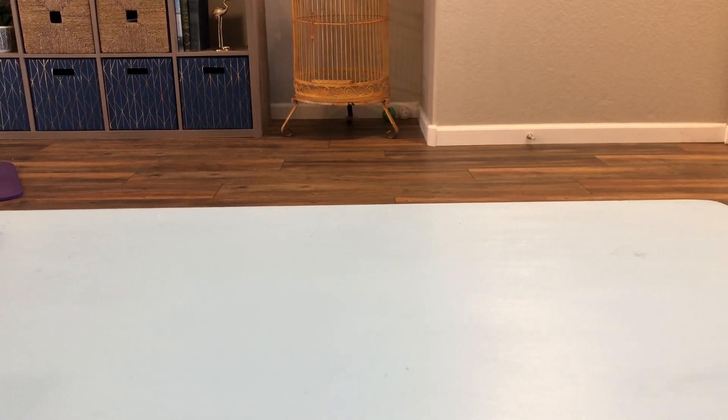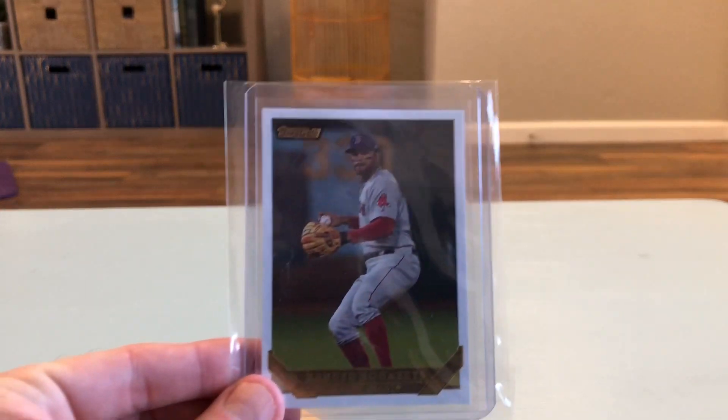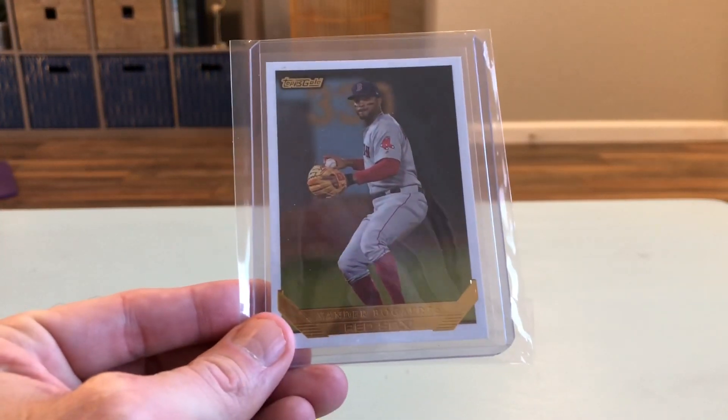Hello breakers, got a really cool mail day today, got some awesome cards that came in and want to share them with you guys. As usual, first one out of the pack is the Xander Bogaerts 2019 Archives Gold.